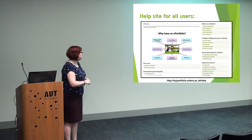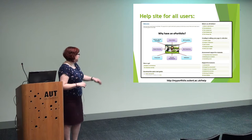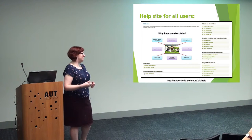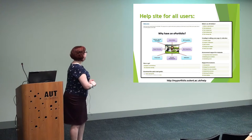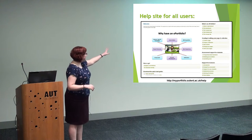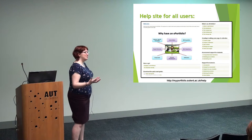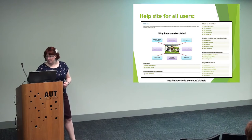We built a help site for all users. If you go to myportfolio.solent.ac.uk/help, it's there — it's open. Please go in and have a look, and if you want to borrow some bits, do it. It's out there, it's open. In there, you can find out what is an e-portfolio, and what's great is the help is created using Mahara itself, so people can actually see exactly what a portfolio does look like.